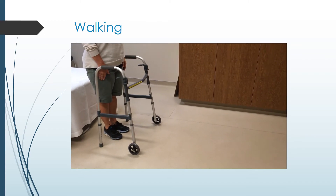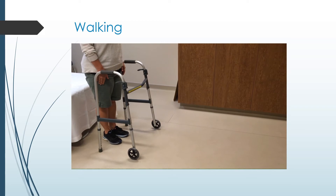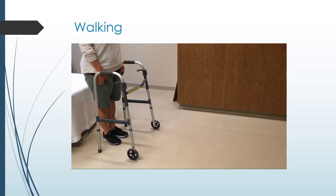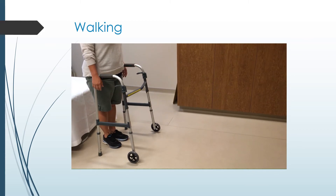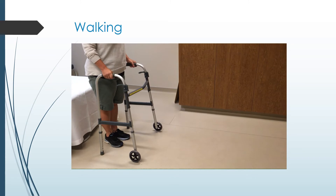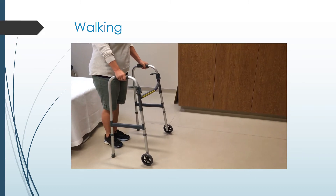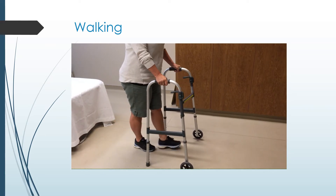After surgery, most people use a two-wheeled walker. It helps you move faster and slides easier on carpet. The handles should be at your wrist crease when you are standing straight with your arms by your side. For walking, slide the walker forward, push down through your arms, step into the walker with your surgical leg, and follow with your other leg.